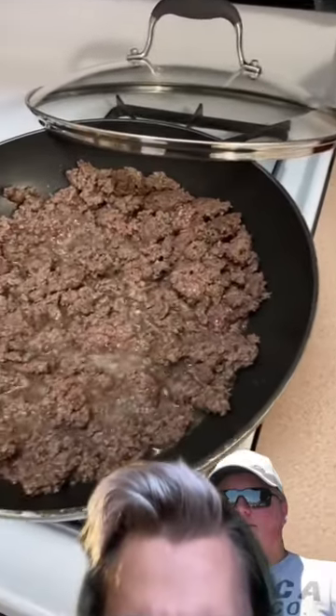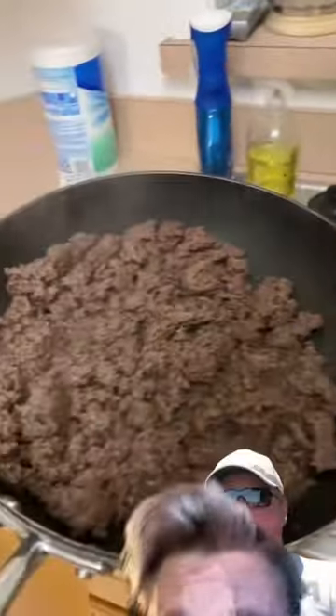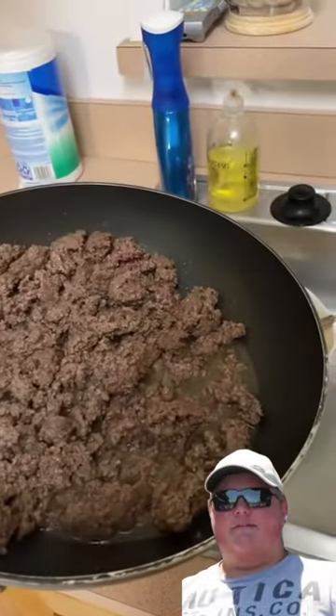Nutrition people of TikTok, I got a question: I'm cooking up some 90/10 ground beef — I pour out a nice amount of fat. I'm going to completely ignore your question.